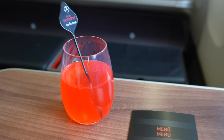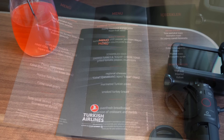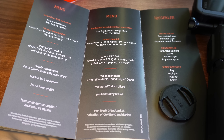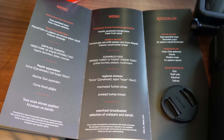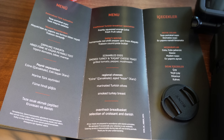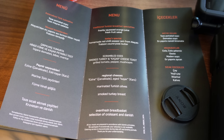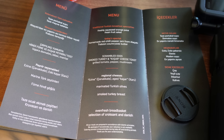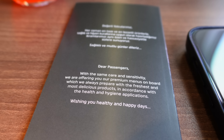Shortly after I settled into my seat, the cabin crew offered business class passengers a range of freshly squeezed juices and a menu for breakfast. Reading through the menu, I thought I had 4 choices: daily special, scrambled eggs, regional cheeses and pastries. Having flown Turkish Airlines in the past, I know they have one of the best in-flight food in the world, so I'm really looking forward to this meal.